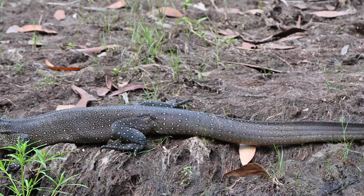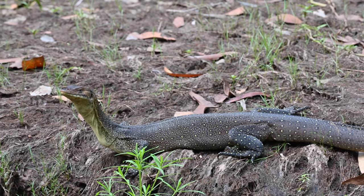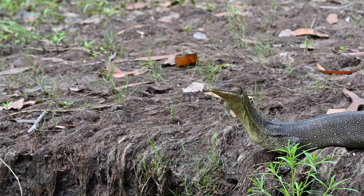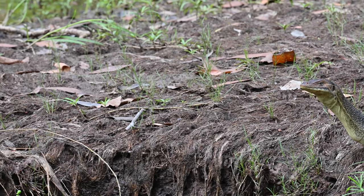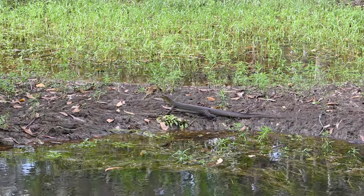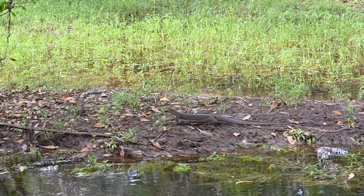Merton's water monitors have a compressed tail, which is an adaptation that has made them one of the most efficient hunters in the ecosystem. The compressed tail allows them to swim through the water with ease and speed. Predominantly eating fish, freshwater crayfish, and sometimes juvenile crocodiles, these varanids will also feast on amphibians. This unfortunately led to a huge population decline when the first wave of cane toads went through the NT.